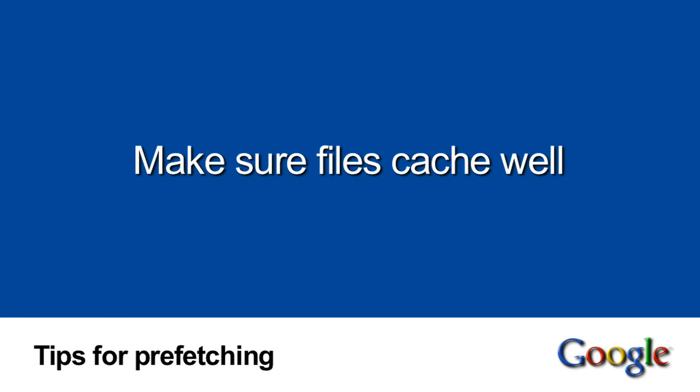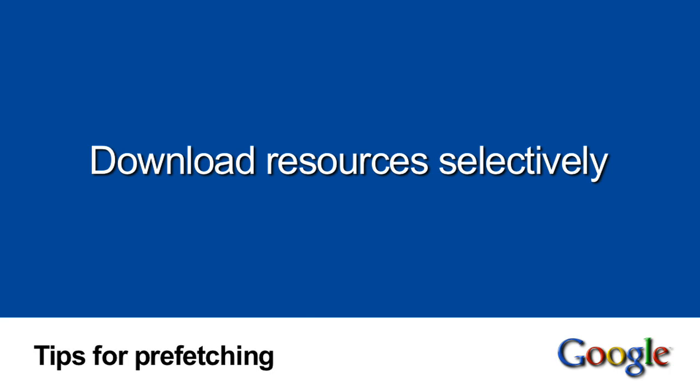A couple of things you want to make sure of: the files cache well in the browser. Excellent examples of this are image files, JavaScript files, and style sheets. Be careful about how much data you request — you don't want to download your entire site. You want to download a few resources to make loading that next page a little bit faster. This technique doesn't work on every kind of website, but where it can be applied, it's a huge speedup for your users.